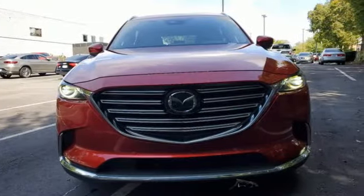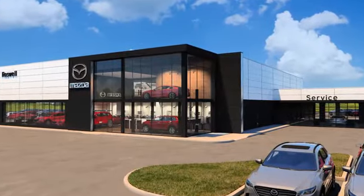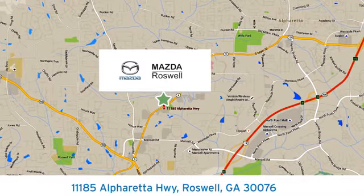See what it can do for you when you take it for a test drive. For your cure for the common commute, visit today. We're conveniently located at 11185 Alpharetta Highway in Roswell, Georgia.